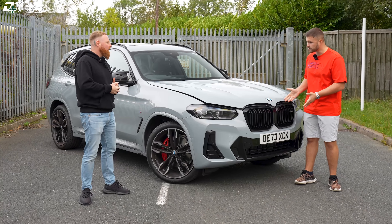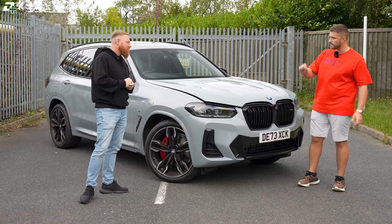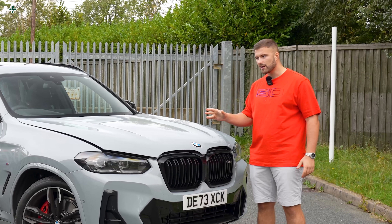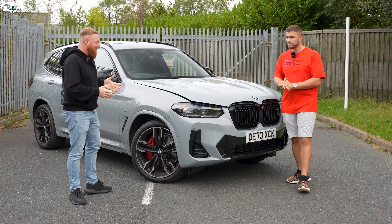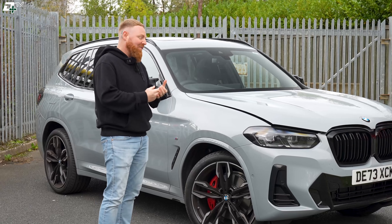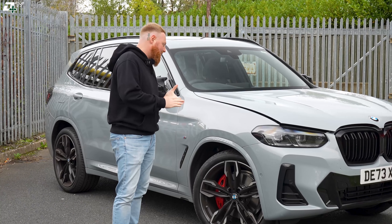So Rich, the X3 — you've just recently had this. You've come from a BMW M340d, which is a very versatile car. What were the reasons for the upgrade? Well, I loved the 340d, but having a family was the main reason.